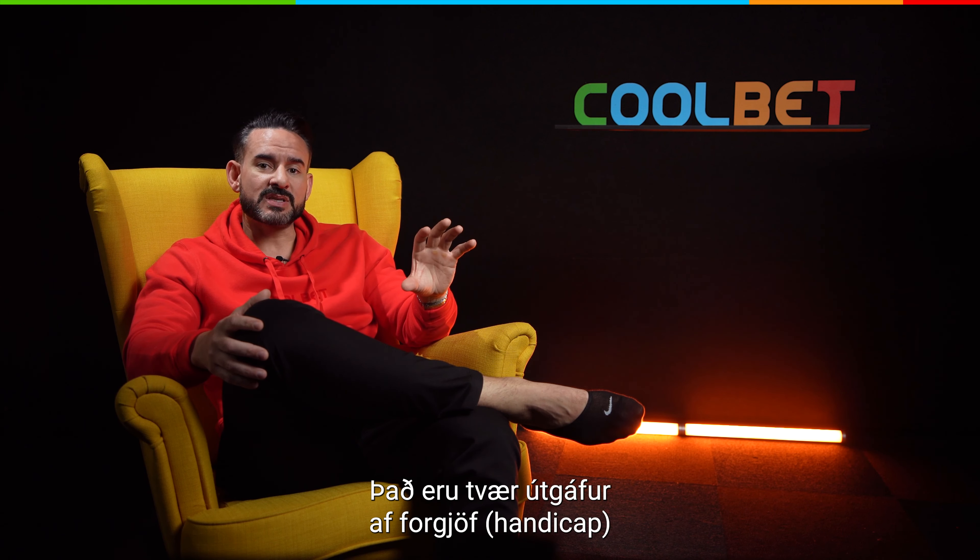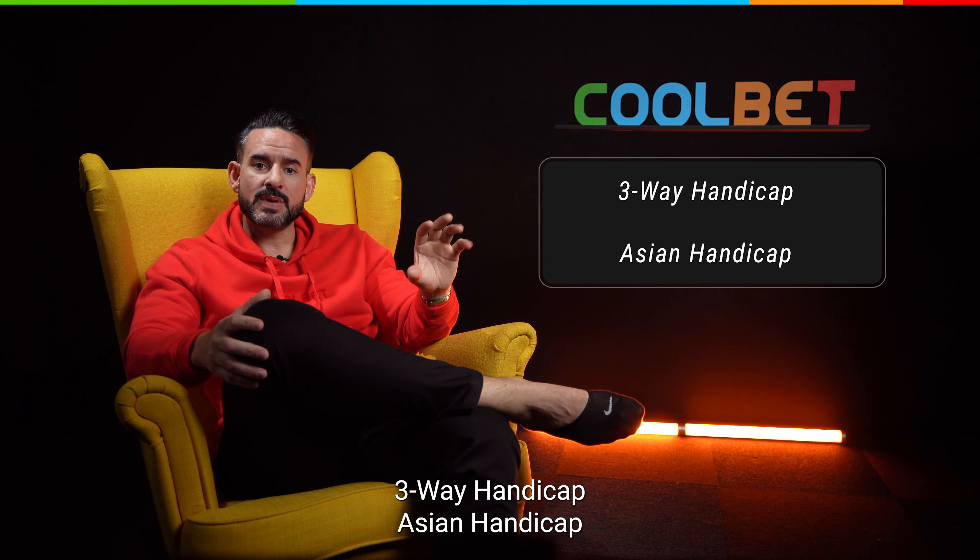There are two common handicap styles we offer: three-way handicap and Asian handicap.